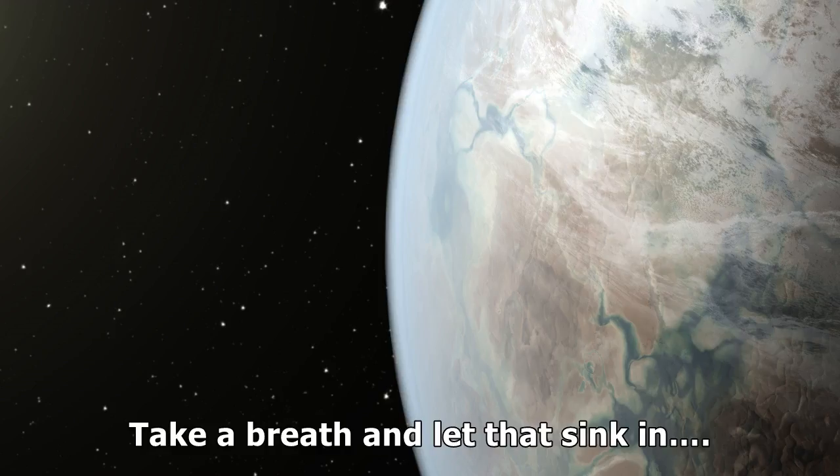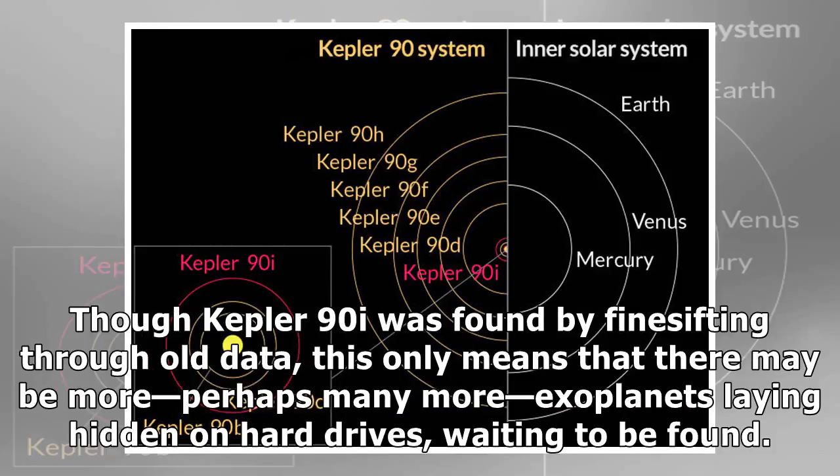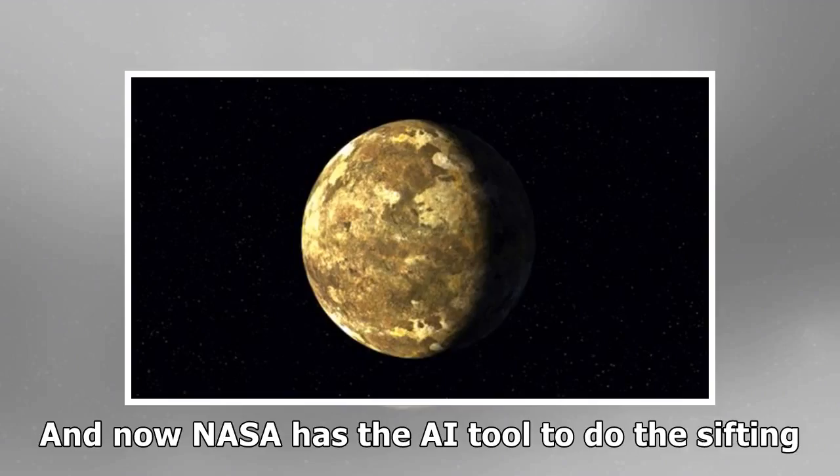The application of teachable AI software to dig through stacks of transit data opens even more possibilities for discovering elusive extrasolar worlds. Though Kepler-90i was found by finer sifting through old data, this only means that there may be more — perhaps many more — exoplanets laying hidden on hard drives, waiting to be found. Now NASA has the AI tool to do the sifting.